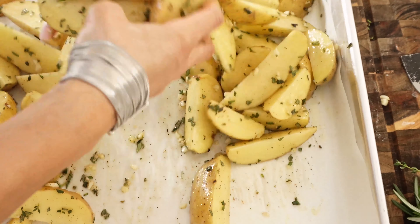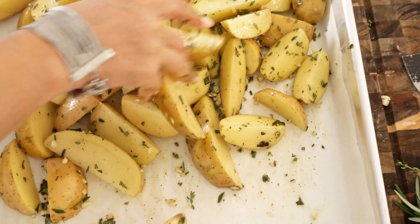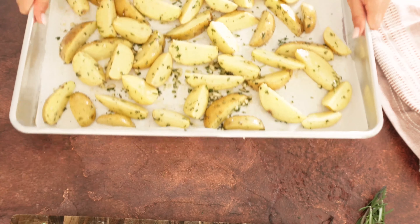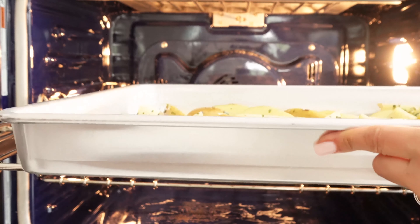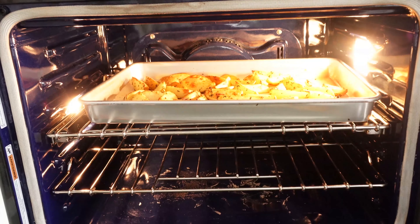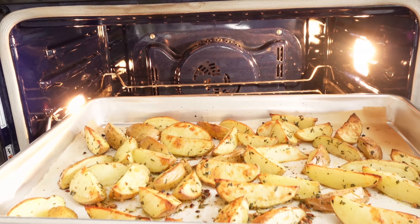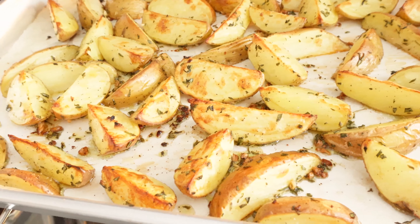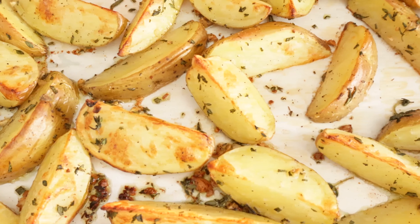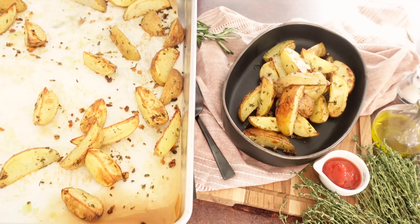We're going to put them in the oven on the roast feature — not on very high heat, because we want to make sure they're cooked through on the inside and really creamy. I'm putting these potatoes at 375°F on the roast feature. If you don't have the roast feature, use the bake feature at 400°F. If your oven runs too high, lower it to 375°F as well.